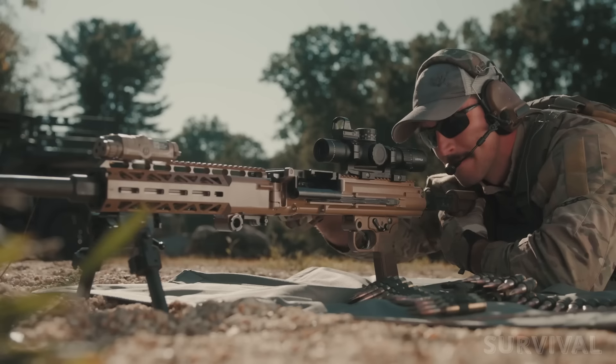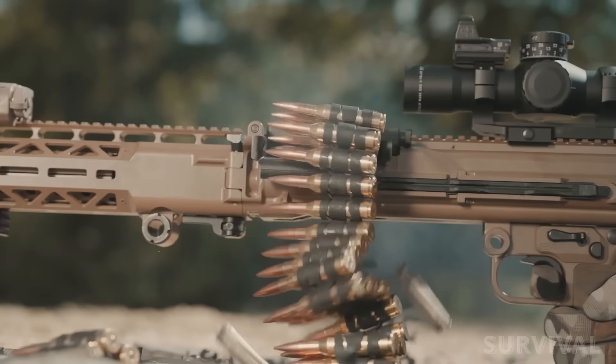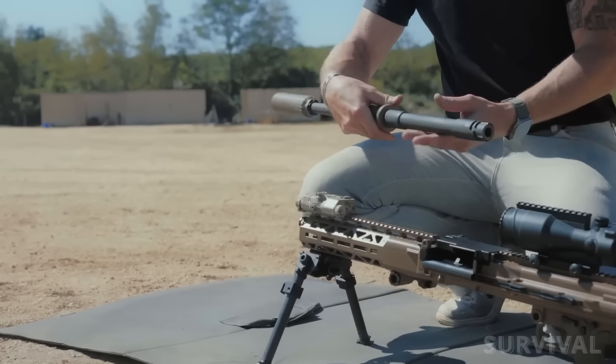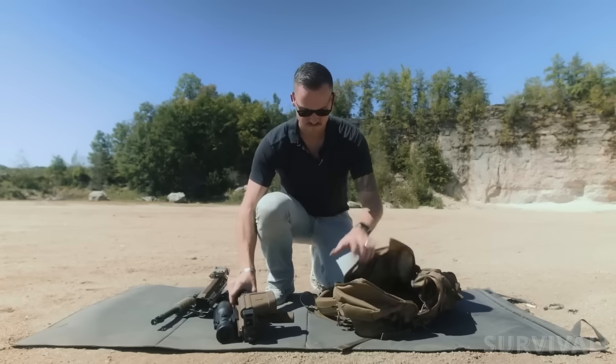The REAPER features a patented sliding feed tray and cover, allowing use of optics with a larger footprint. The operating system is a roller-delayed mechanism, and the 24.5-inch barrel can be quickly changed without the need to depress a button or lever. The system breaks down into three major components in under 10 seconds, and the REAPER is small enough to fit into an operator's backpack.